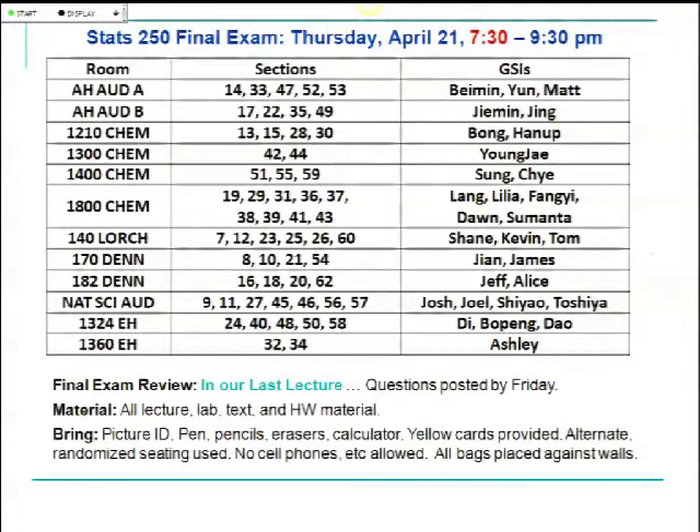Those are my main announcements. Any questions or comments before we turn to my favorite tests — chi-square tests?